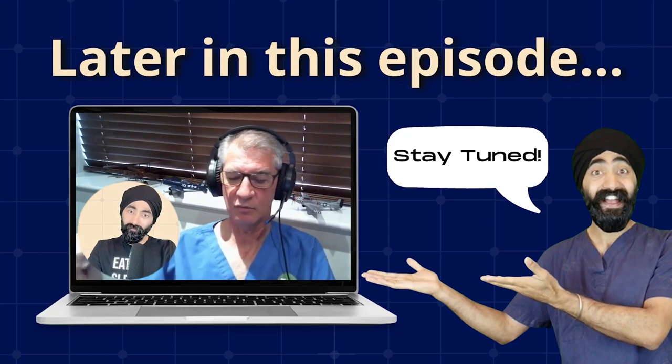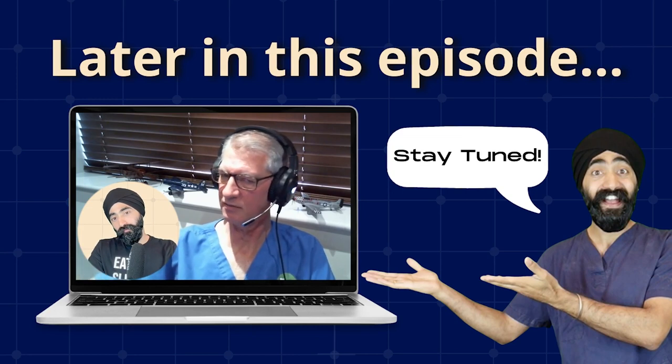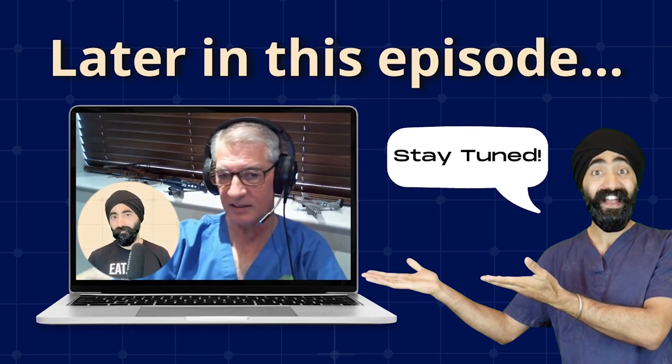Every single ID block I give, almost without exception, is using articaine. So we need to get rid of that misconception. Not going down periodontal ligaments — let's get that one out the way straight away.